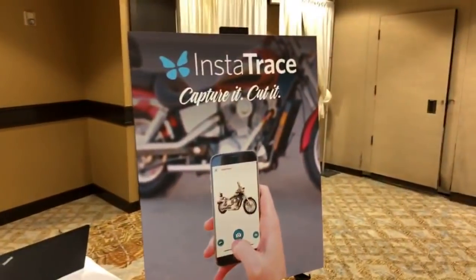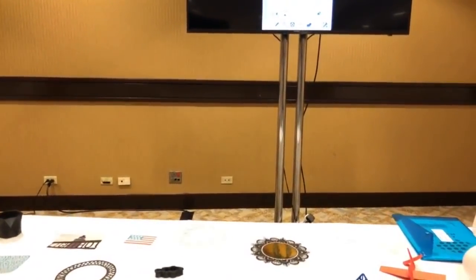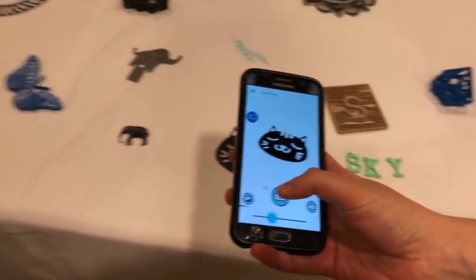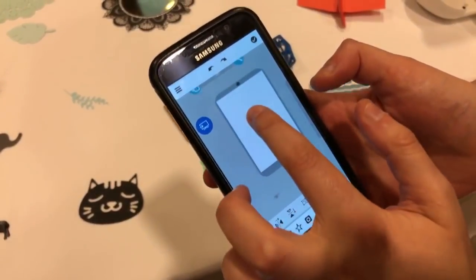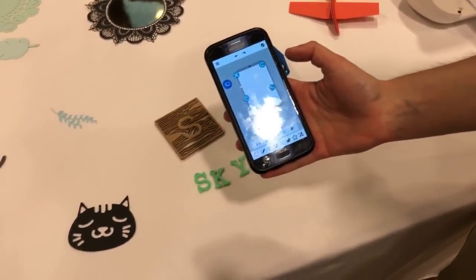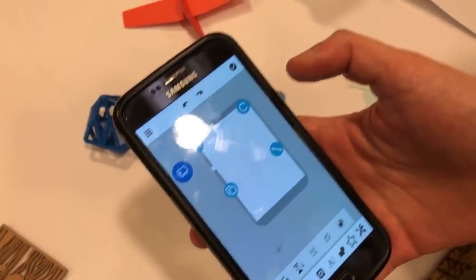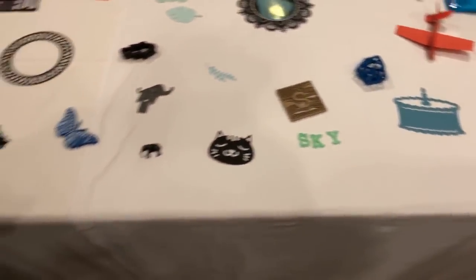This is what they're calling Instatrace — capture it and cut it. This is still in development. It basically allows you to take a picture of any object on your phone. You take a picture, it's imported into the software, and that image has now been traced and lines put on it that you could send directly to the portrait — or any of the machines. So you can take a picture of anything and it creates a cut file for it. That is very, very cool.